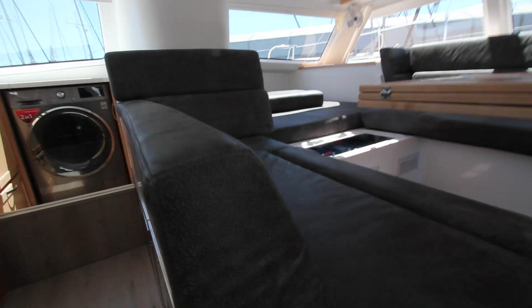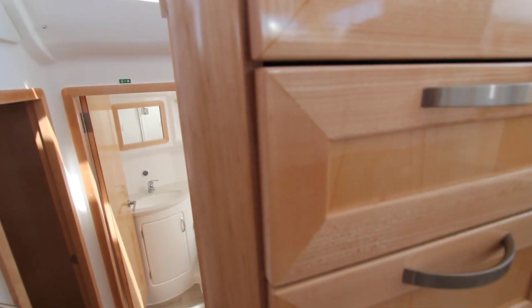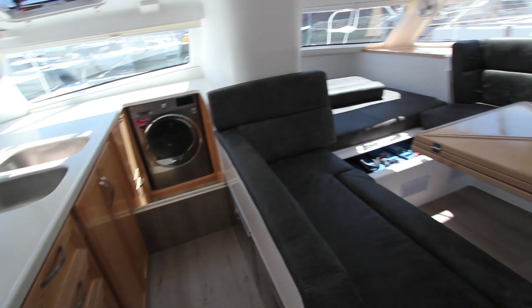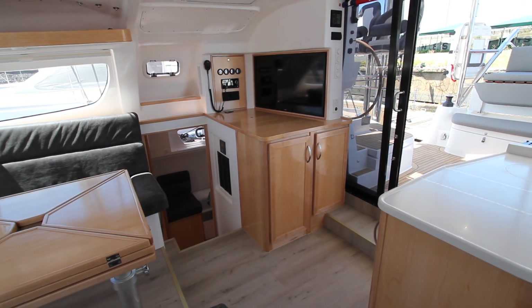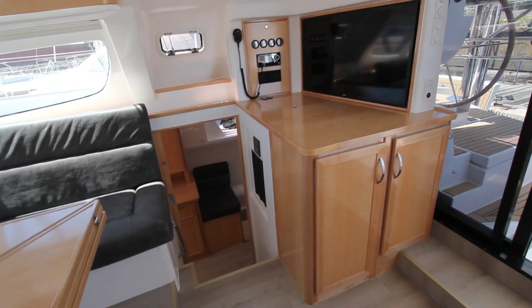Maverick is using really beautiful materials — this is real leather on the finishing. The quality of the joinery here is absolutely superb, a very high-end product, and that comes through to all the systems on your yacht.